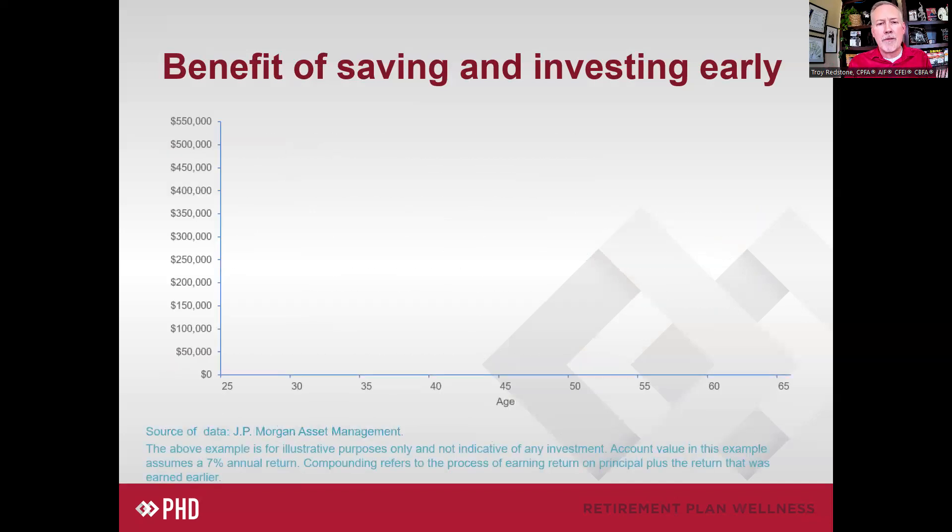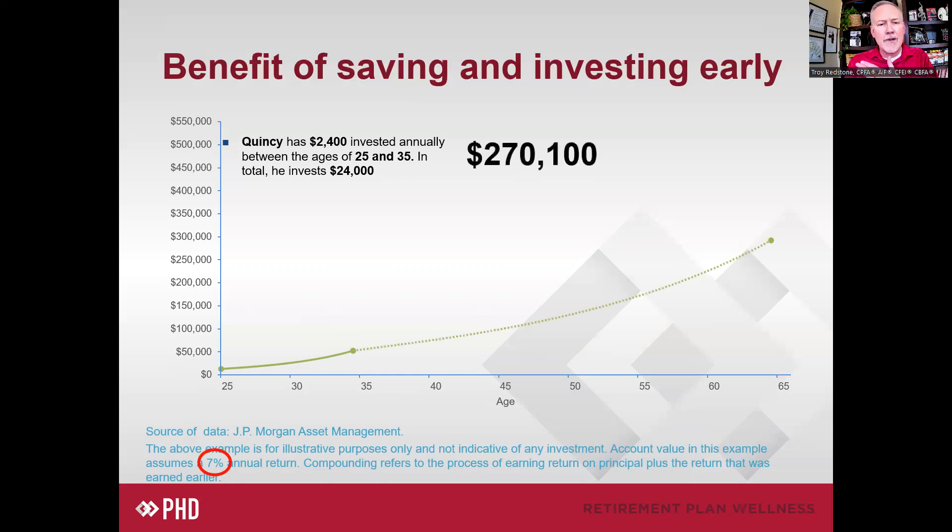The first person is Quincy. Quincy puts away $2,400 a year for 10 years between ages 25 and 35 — $24,000 total — and then stops. But it continues in the market at the same 7% rate of return, and over the next three decades it ends up valued at $270,000. That's the power of compounding returns: his $24,000 made 7%, and that combined amount made 7% again and so on. The compounding effect over time really worked to his advantage.